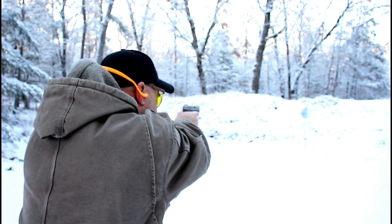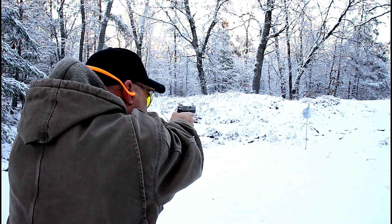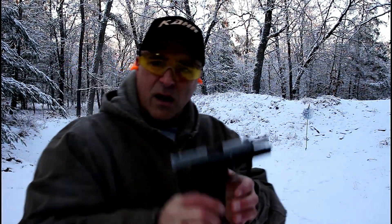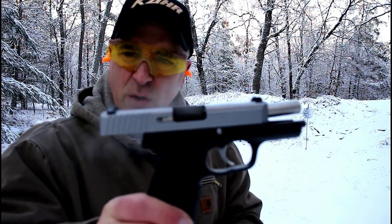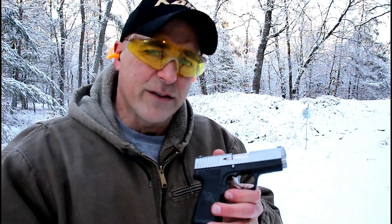Let's see how it shoots. What a great carry gun — so thin, so lightweight, and very reliable and accurate. Now let's check out that shotgun.